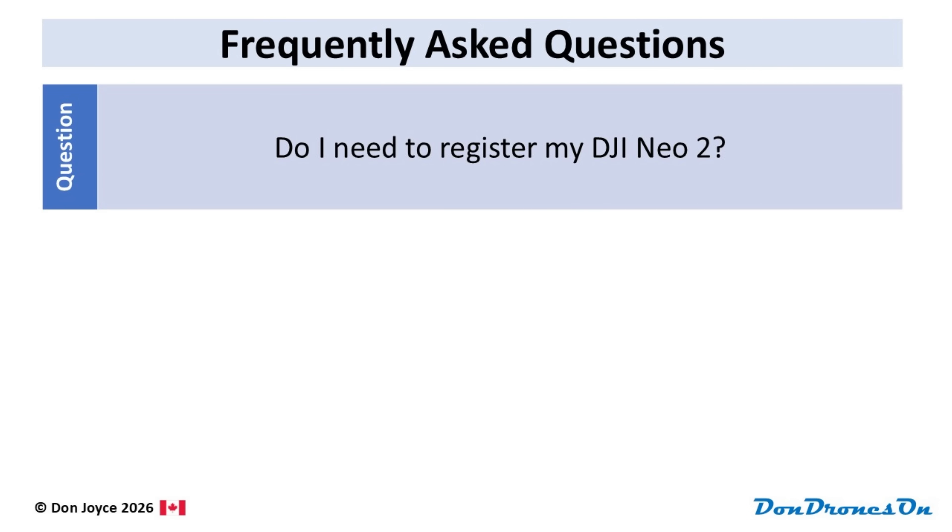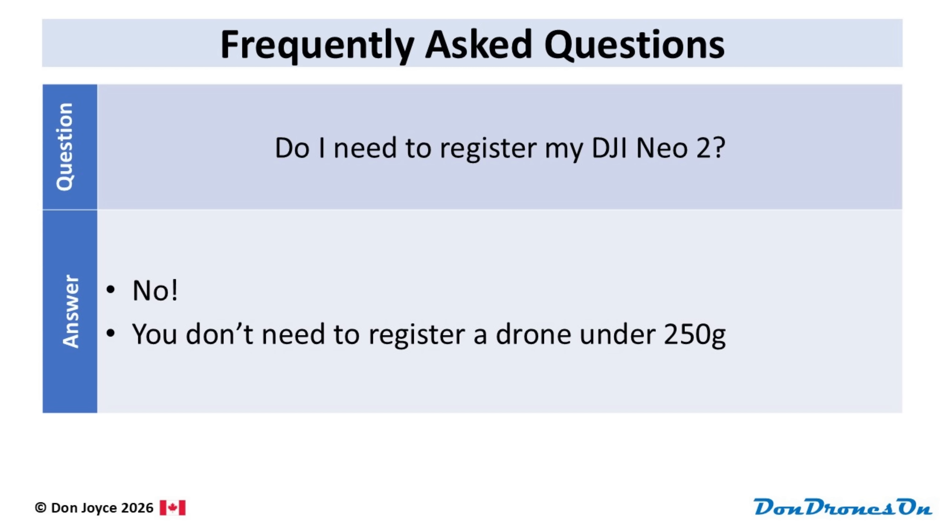With those guidelines in mind, let's get into some specific questions. Do I need to register my NEO 2? No. You don't need to register a drone under 250 grams. In fact, you cannot register a NEO 2, even if you wanted to.